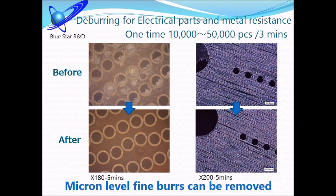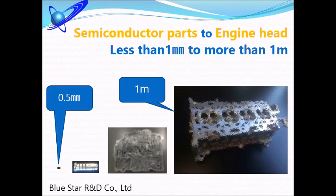Our ultrasonic deburring machine is helpful for reducing labor cost, maintaining high quality, and strengthening competitiveness. Easy operation means everyone can use it.